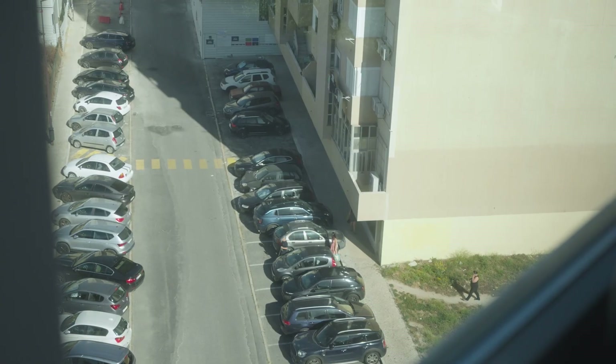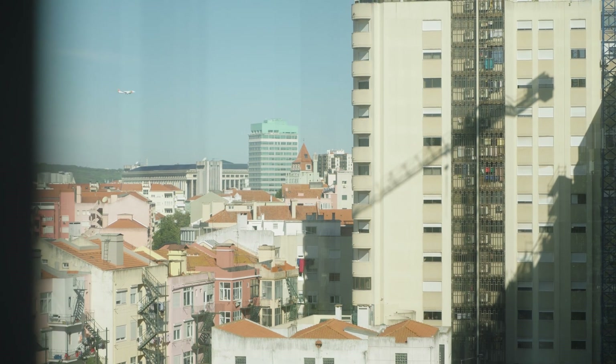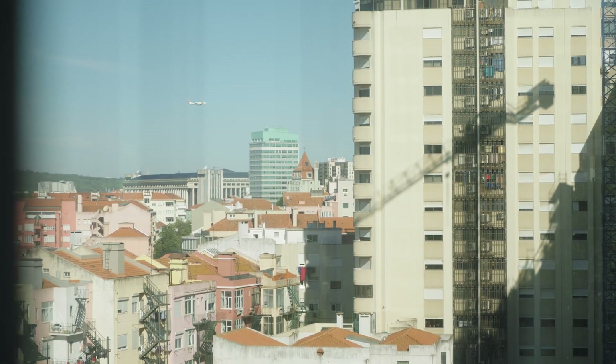I've lived in this area of Palhã de França for about 20 years. It's a very urban, very cemented area with a lack of green spaces.